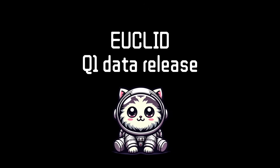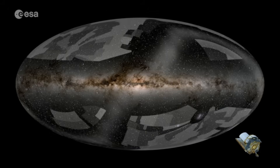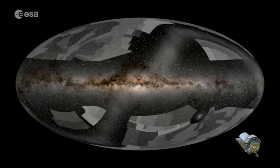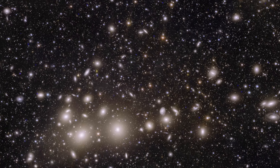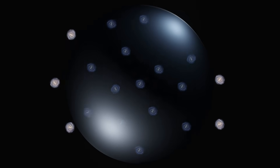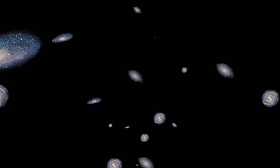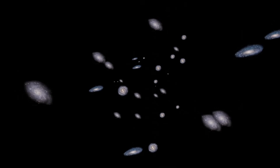The Euclid Space Telescope is ESA's dark matter and dark energy mission, equipped with optical and near-infrared instruments to make an almost all-sky 3D survey of the night sky. By accurately measuring the shapes and distances of two billion galaxies over the next six years, it will figure out the distribution of dark matter through gravitational lensing, and reveal how dark energy influences the distribution of galaxies and dark matter in our universe. The Q1 data release is a preview of what's to come.